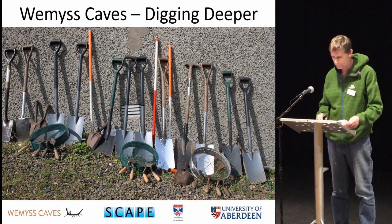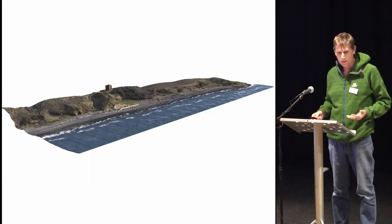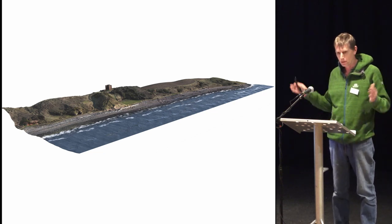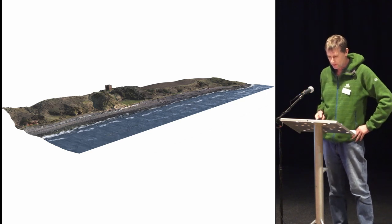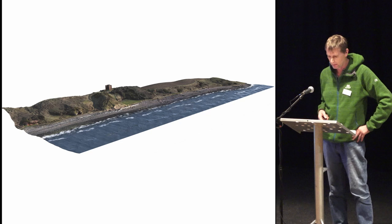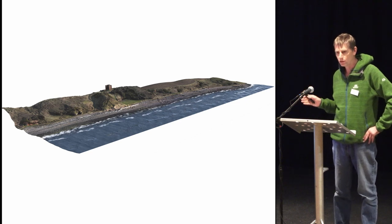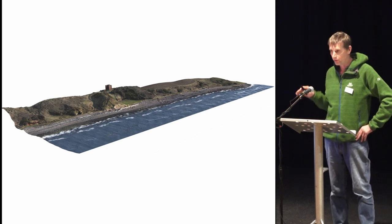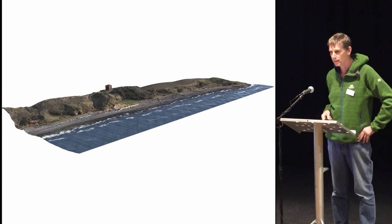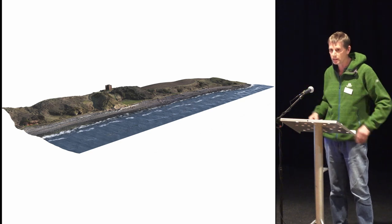For those that don't know the site, it's about nine or ten miles from here along the south coast — about a kilometer which contains a number of caves, many of which contain a unique collection of Pictish carvings. Sitting above them is a castle first recorded in the 11th century. To put the rarity of the carvings in context, there are only eight caves in Scotland containing Pictish carvings and five of those are at Weems. Of the 60 or so documented surviving examples, we've got 49 of them.